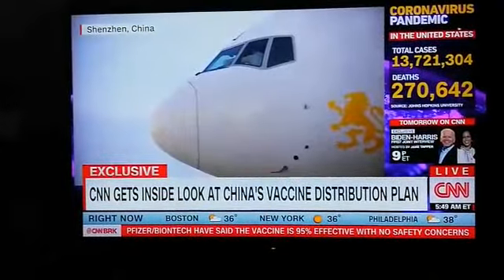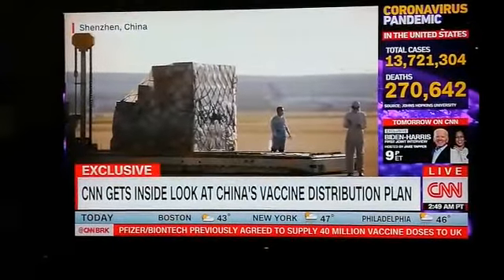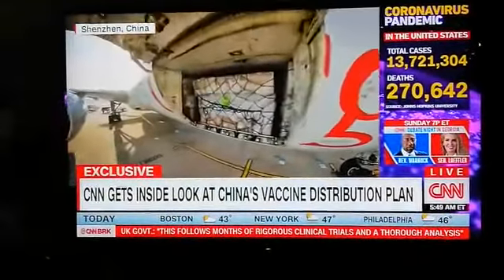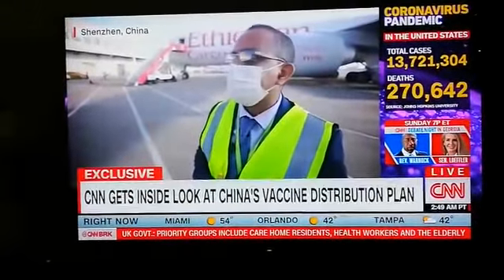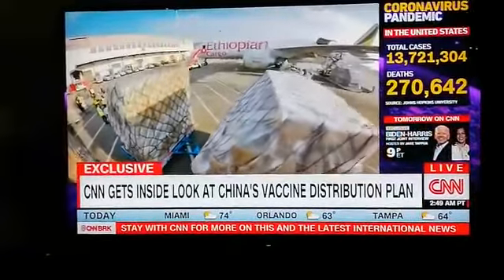Cainiao then works with different airlines to ensure the cargo temperature is sustained throughout the flight — in this case, Ethiopian Airlines. Since the start of the pandemic, they've flown more than 3,000 tons of supplies to Europe, Africa, the Middle East, and South America. "So we do the same also for the vaccine to distribute to all destinations around the globe, and then we can cure a lot of human beings."